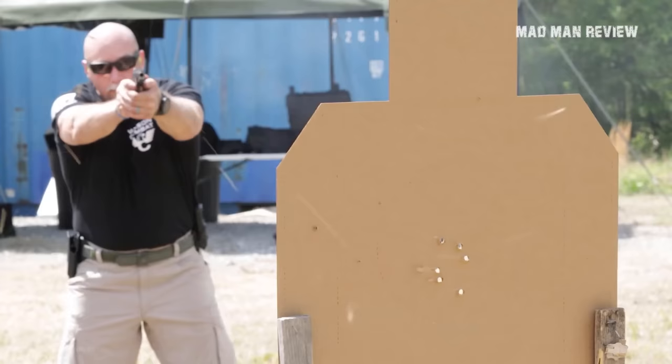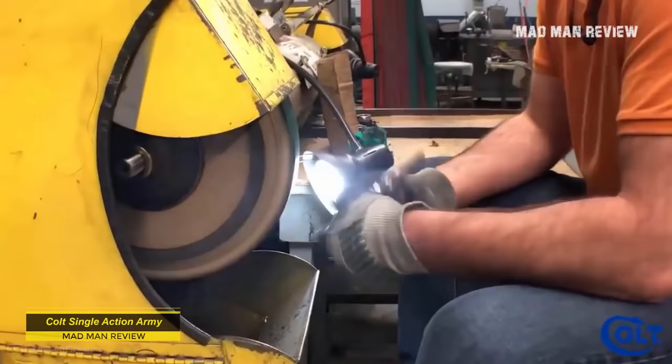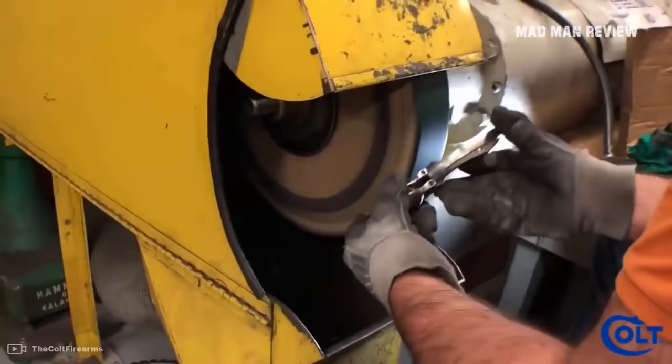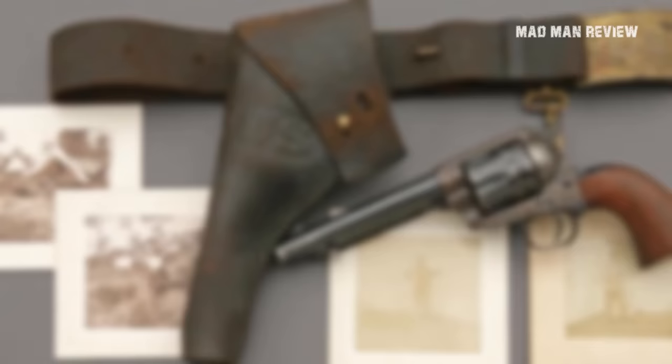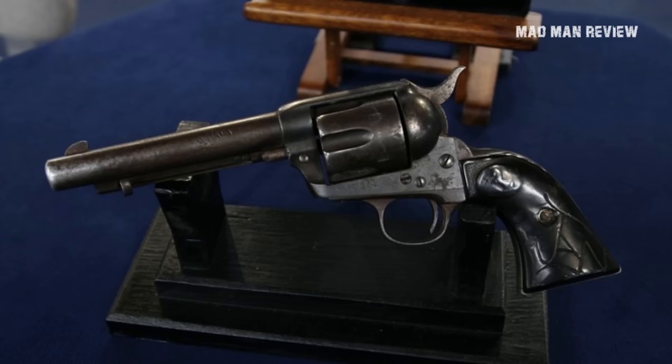Number 7: Colt Single Action Army. The Colt Single Action Army was designed in 1872 and manufacturing started in 1873. In fact, it is still in production today. There were only two breaks — the first was from 1941 to 1956, and the second from 1974 to 1976. Since then, almost nothing has changed in the design of this iconic handgun.